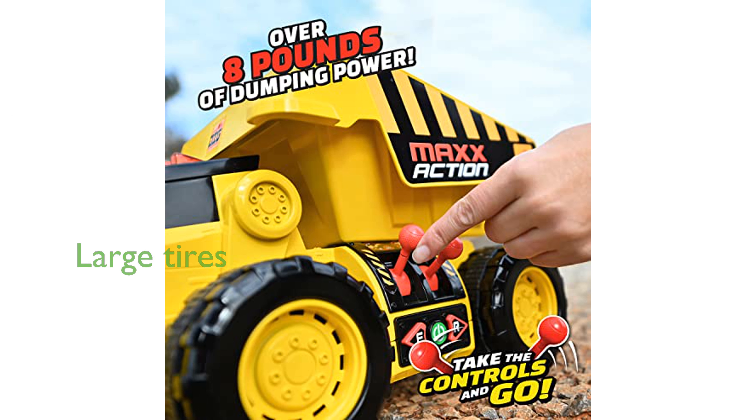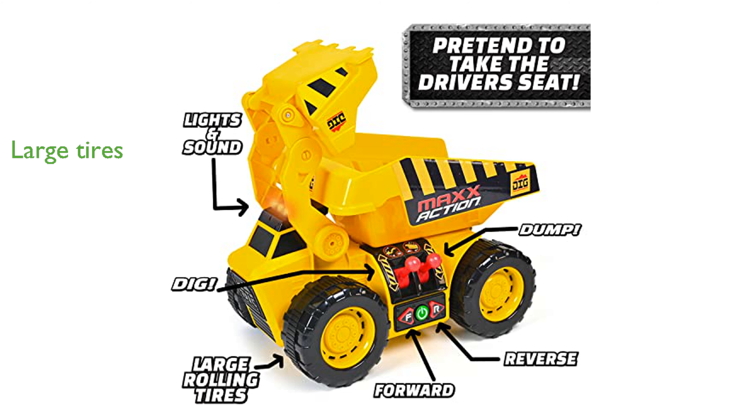Measuring over 18 inches long, the Dig Rig's large tires easily navigate through sand, dirt, gravel, or carpet. This 2-in-1 construction vehicle encourages independent play and helps children develop motor skills and creativity.